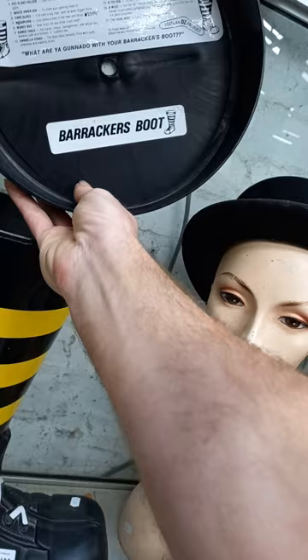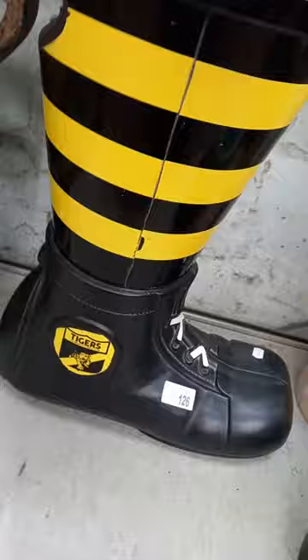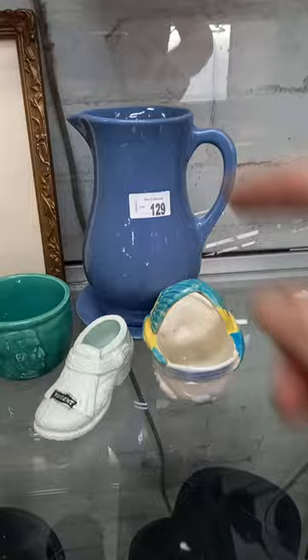What are you going to do with your Barrackers boot? 1980s, got a little VFL emblem on the Tiger. Quite a rare thing - can't find any other examples of a Richmond one. The old bowler hat's a ripper, all the details inside. Nice green Sunbeam Mixmaster. Australian pottery, the Fowler chocolate pot.